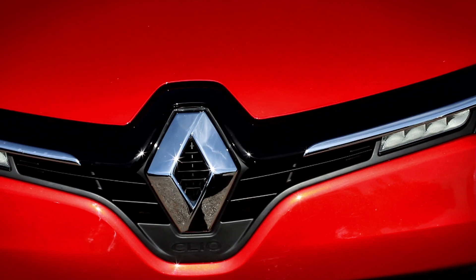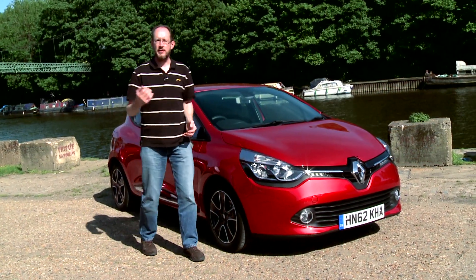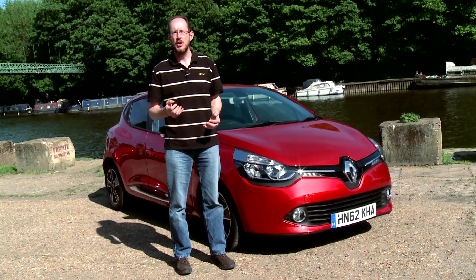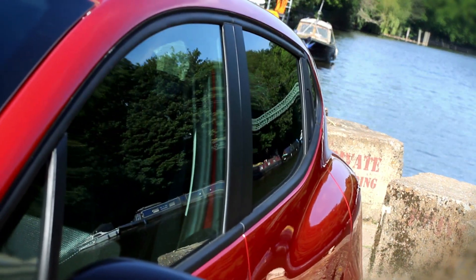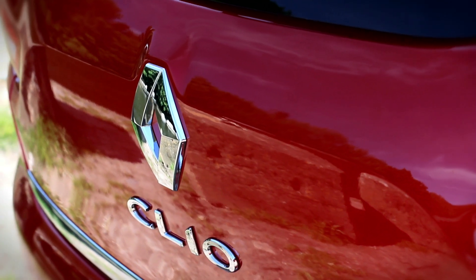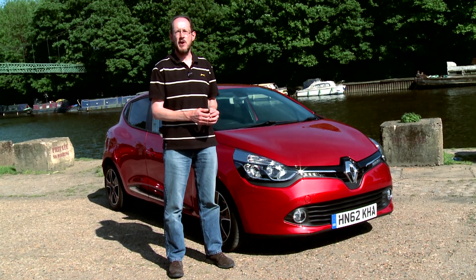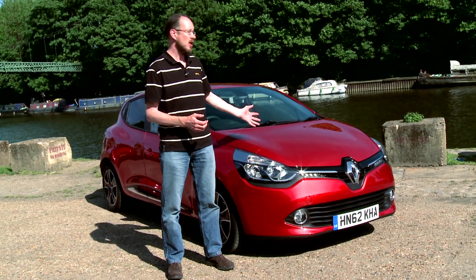Comfortable, cheap to run and good to drive, the Clio is a fine car. Even if you're coming into it from something larger and more expensive, it won't leave you feeling shortchanged. It's good enough to give the very best cars in its class a real run for their money. So if you're in the market for a supermini, this is well worth considering.